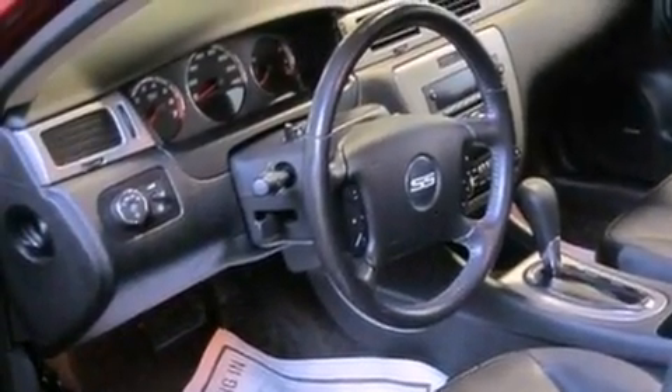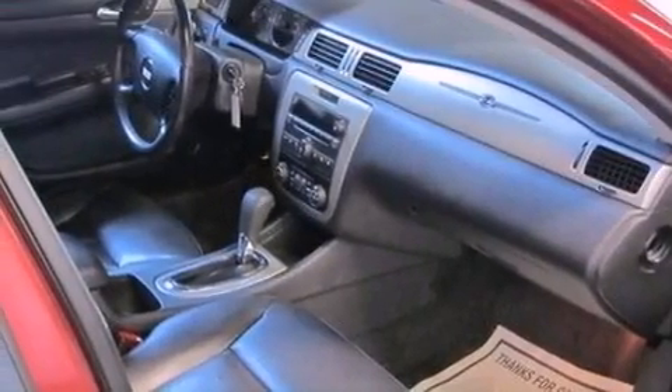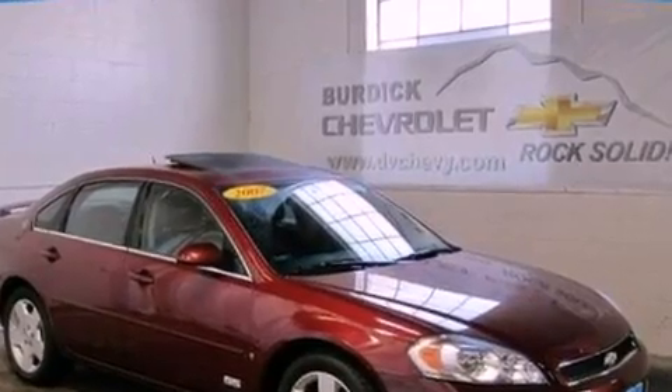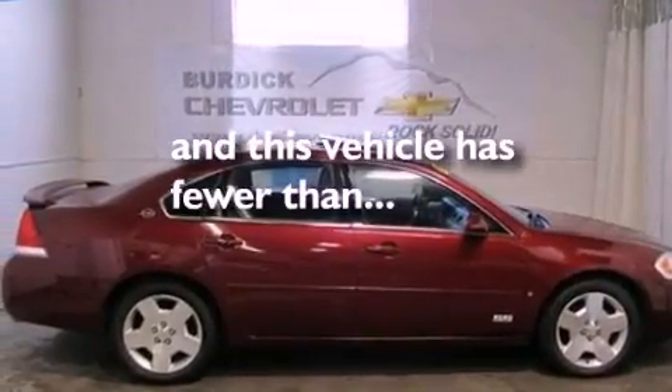The following features are also included: cruise control, full-power accessories, front and rear reading lights, a six-speaker audio system, leather seats, a four-wheel independent suspension, a rear spoiler, a traction control system, an external temperature gauge, and this vehicle has fewer than 31,000 miles on the odometer.